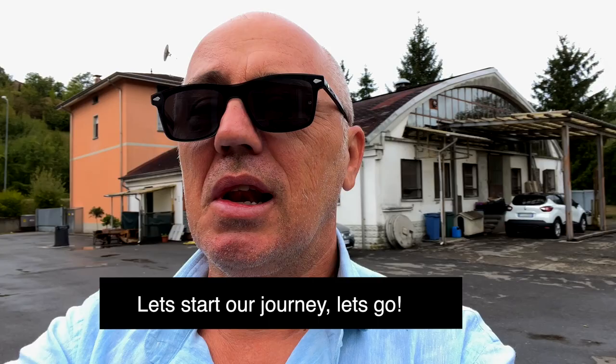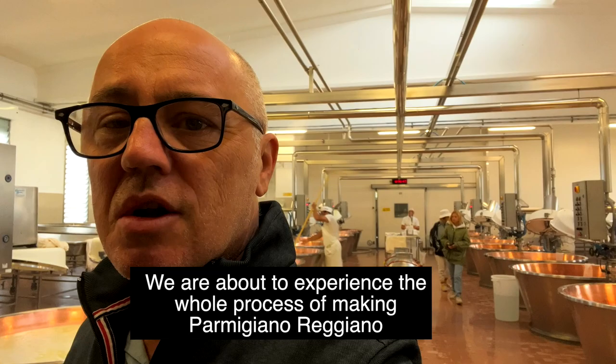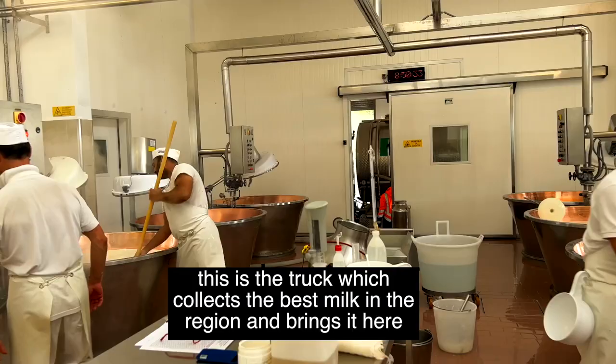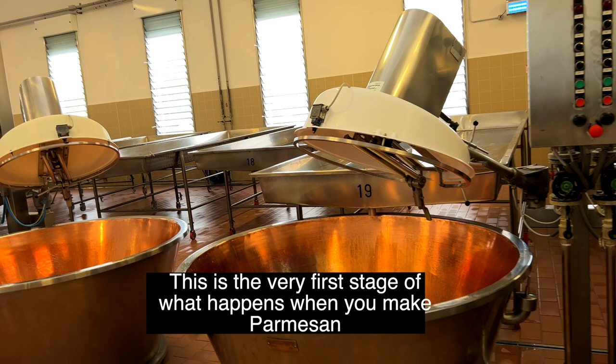Let's start our journey. We are about to experience the whole process of making Parmigiano Reggiano. We will be starting with the very first phase, which is the processing of fresh and raw milk. This is the truck that collects the milk throughout the region and brings it here. Through this pipe it goes into the system — this is the very first stage of what happens when you make Parmesan.